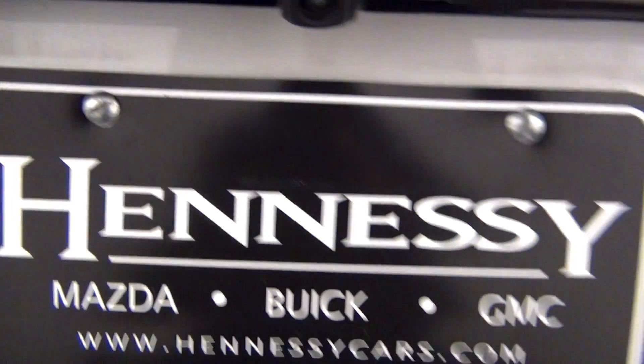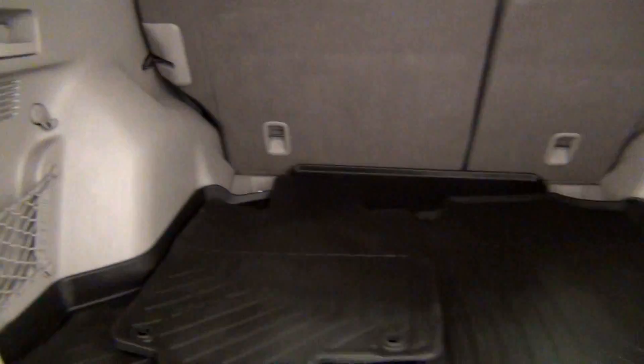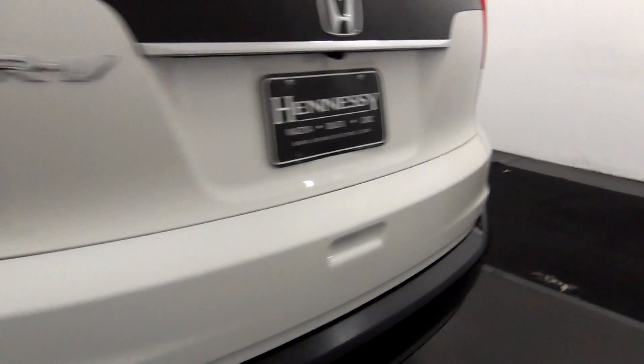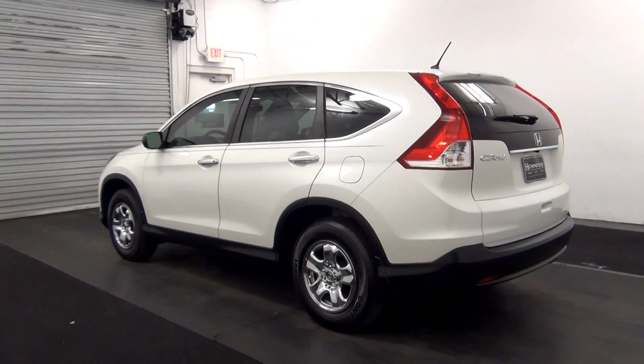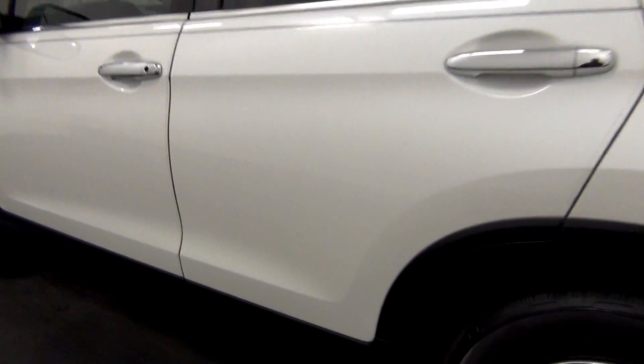We have a backup cam here. Cargo space. We have a chip here.